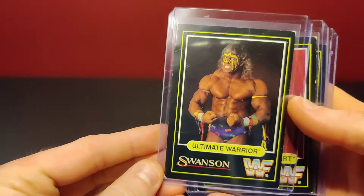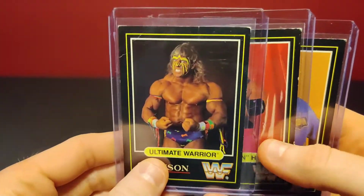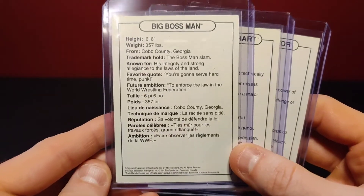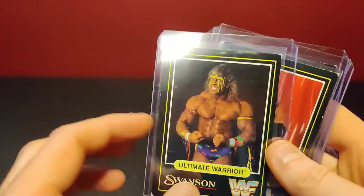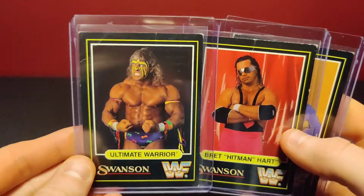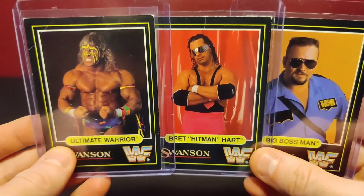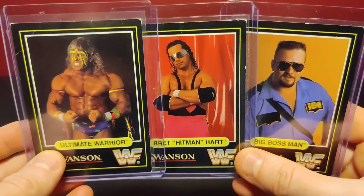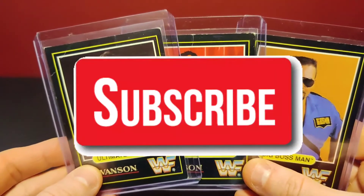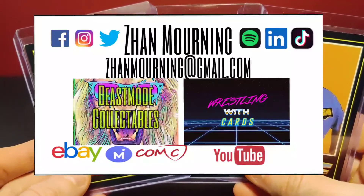Last but not least, we've got some WWF Swanson cards. These are not in great condition, clearly, but they're hard to find. I believe they were only in Swanson TV dinners — only available in certain products, so it's not like you could just go to the store and get these in packs. I think these were about two dollars a piece. Considering the scarcity and the fact that they're just cool-looking cards that scream late 80s/early 90s pro wrestling — especially with Warrior, one of my favorite wrestlers ever — I couldn't pass them up. You never know what you'll find in random lots on eBay, so don't be afraid to step out of the box with your searches.